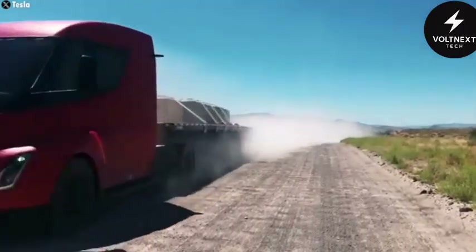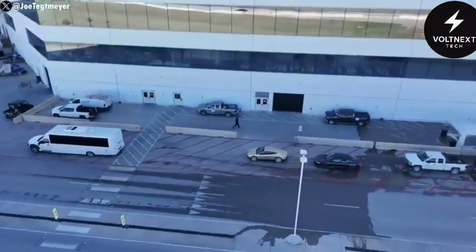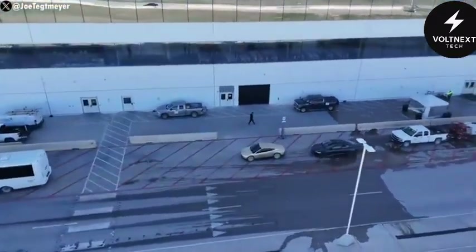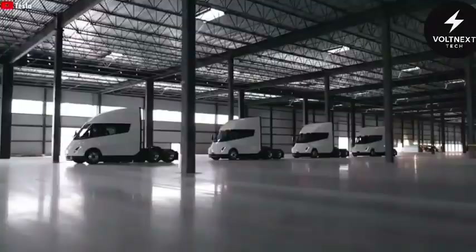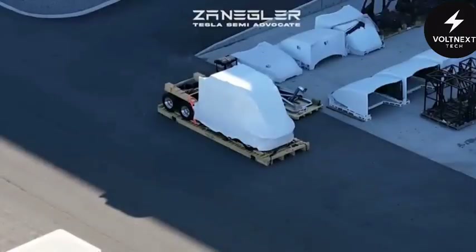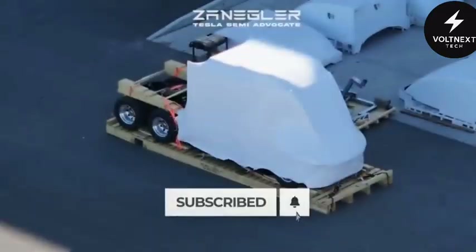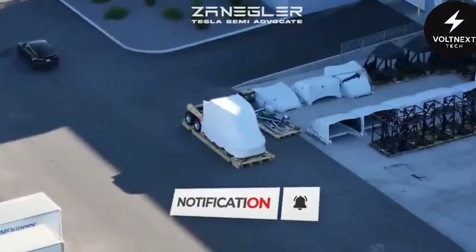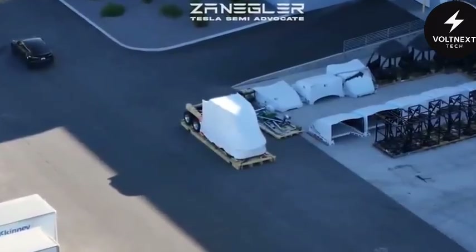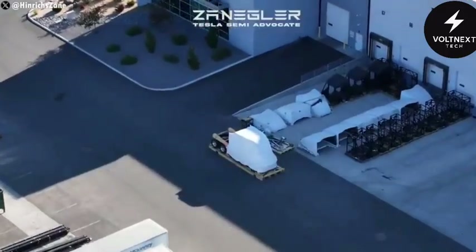It started with a small detail. A drone video taken near the Giga Nevada site showed something unusual — something Tesla didn't seem to want people to see. Among rows of parts and the usual factory chaos sat a Tesla Semi. But this one was different. It was shrink-wrapped tightly and sitting on a huge pallet, like it was ready to be shipped somewhere. It didn't match the standard design either. This one looked longer. The shape was off. Something was clearly going on.